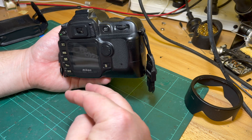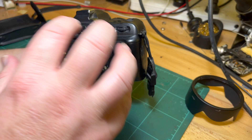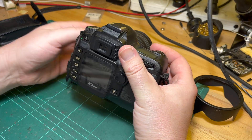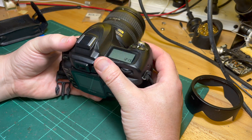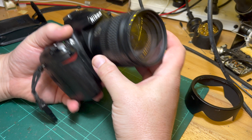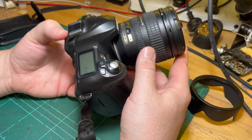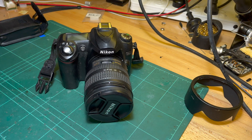There are tutorials online about how to post-process infrared — for example, you swap the blue and red channels. Maybe I'll dig out some of my infrared photos and stick them on the end. But yeah, that was basically it — just a quick video about my Nikon D50 IR. Back to work on the floppy drive. Bye for now.